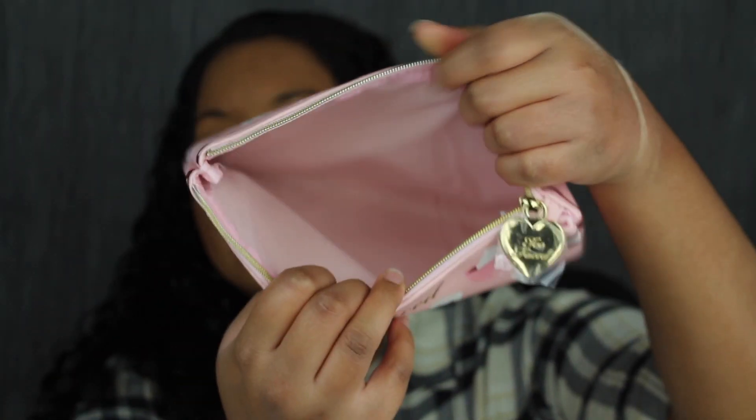The makeup bag is a good size in my opinion — it's a pretty good size. If you guys did enjoy this video, please go ahead and give it a thumbs up. And if you haven't already, please do subscribe. I will see you guys in my next video.